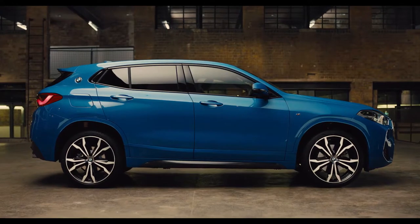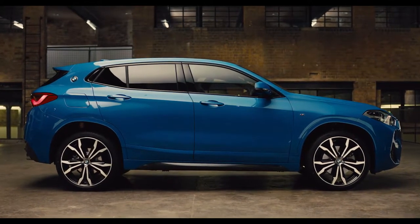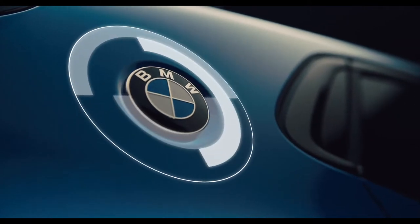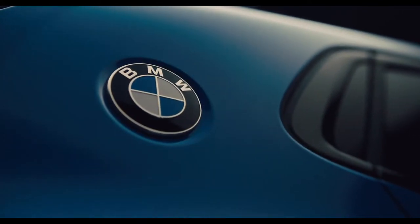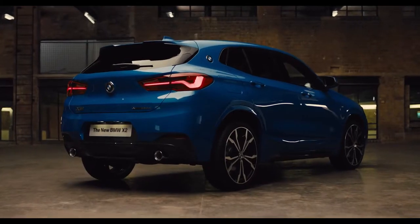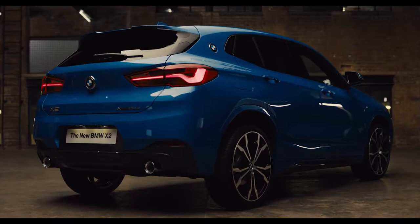The sporty silhouette showcases the flowing roof line and sculpted coupe design. The addition of the BMW roundel over the rear shoulder line pays homage to the iconic BMW coupes of the past. The well-defined shoulder line enhances the dominant character of the X2.